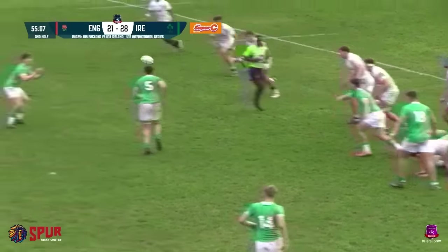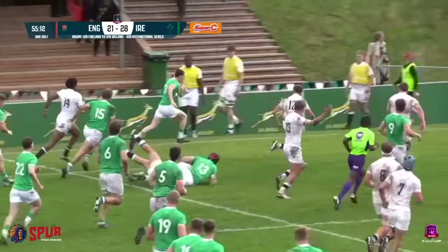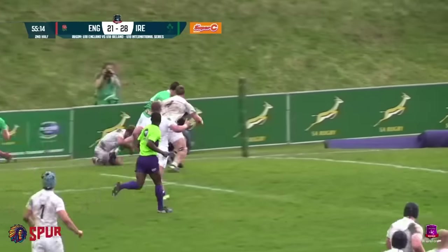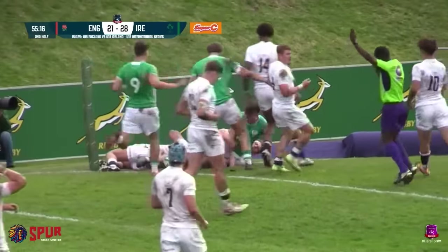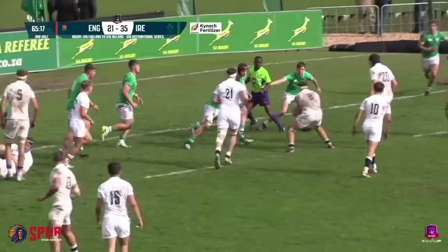Slow ball here for Ireland. Shaughnessy again up the back. Maloney, the captain, into space — it's the try-scorer. He goes to the edge and finds Brian O'Flaherty. Can he force his way over? Yes he does — his first touch of the ball. Brian O'Flaherty, trying to get Ireland over the scoreboard.